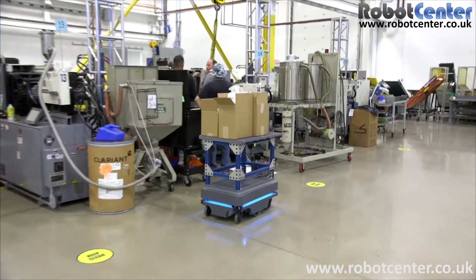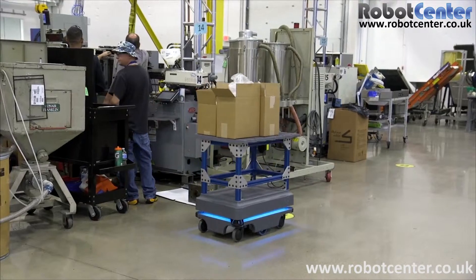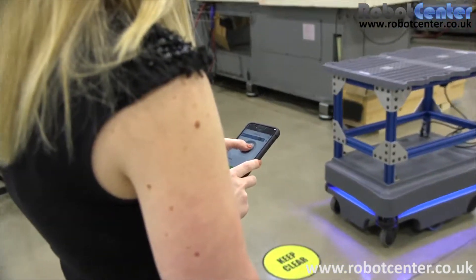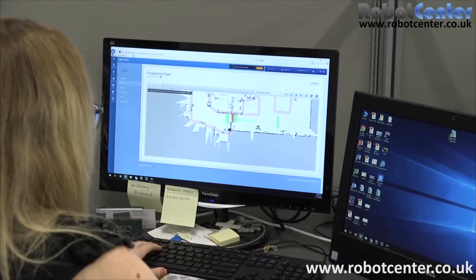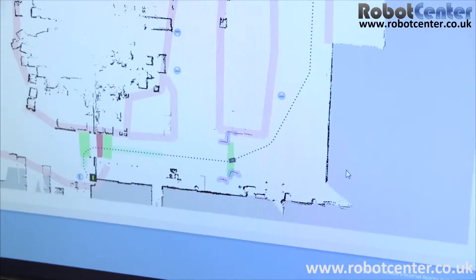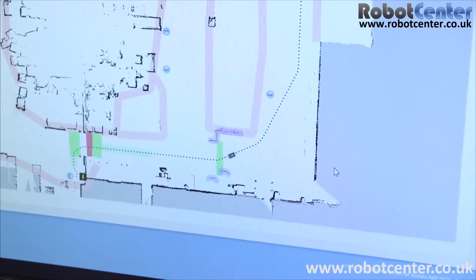We have set the robot up to loop our floor. It currently loops every 10 minutes and we have it stopping at each press for 30 seconds. When we first received the robot we had to map the floor, which was as simple as actually driving it. To actually map the building and program it honestly took us about two to three hours in total.